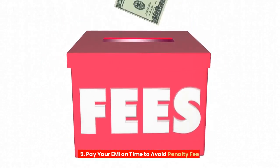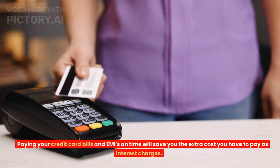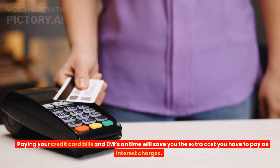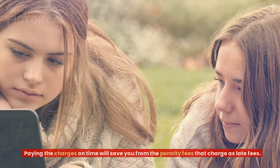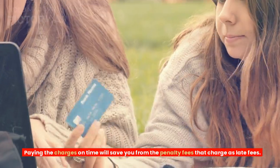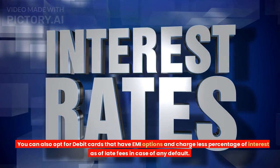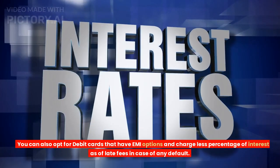Tip 5: Pay your EMIs on time to avoid penalty fees. Paying your credit card bills and EMIs on time will save you the extra cost you have to pay as interest charges. Paying the charges on time will also save you from penalty fees charged as late fees. You can also opt for debit cards that have EMI options and charge a lower percentage of interest in case of any default.